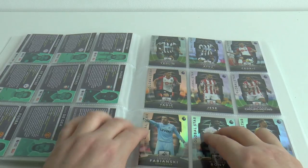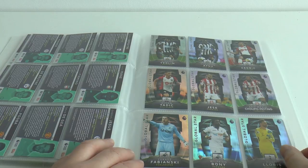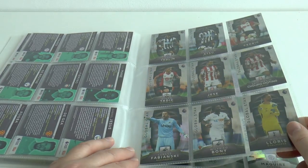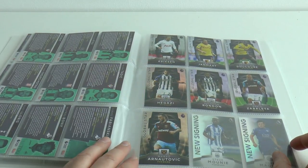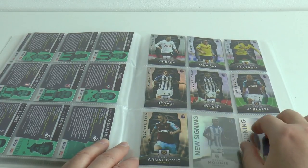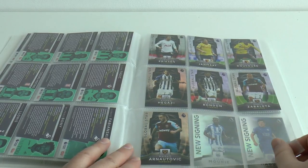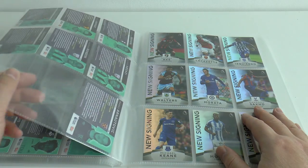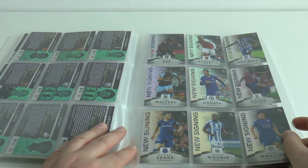Cedric Suarez and Dusan Tadic of Southampton. Hesse and Shaqiri of Stoke. Then we have Fabianski and Boney from Swansea. Spurs has Lloris and Christian Eriksen. Then we have Janmaat and Deeney for Watford. Hegazi and Rondon for West Bromwich Albion. And finally, Zabaleta and Arnautovic from West Ham United, completing those 40 Global Stars.